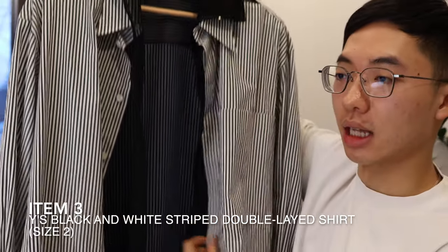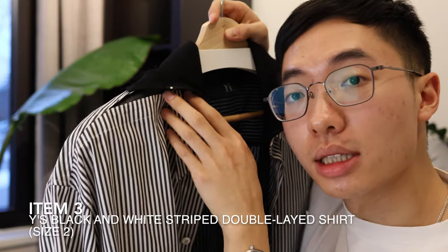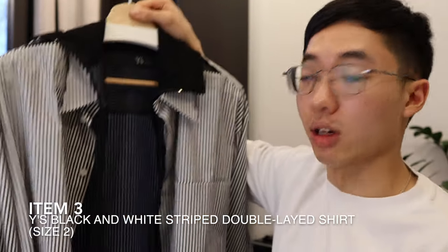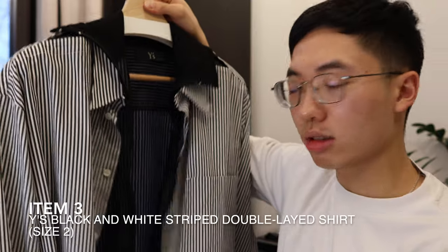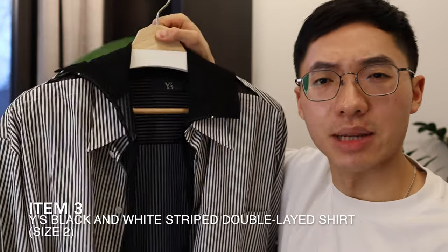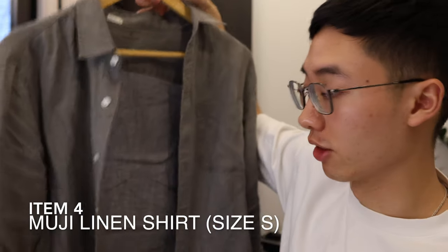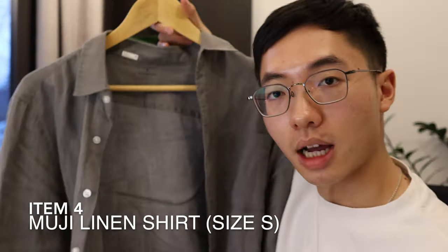It also has an outside layer with slits, making it the most avant-garde piece — so it's harder to style and less versatile, but it does provide a lot of needed excitement. I love gray and I love linen. Here's a linen shirt from Muji — super easy to style, super simple.